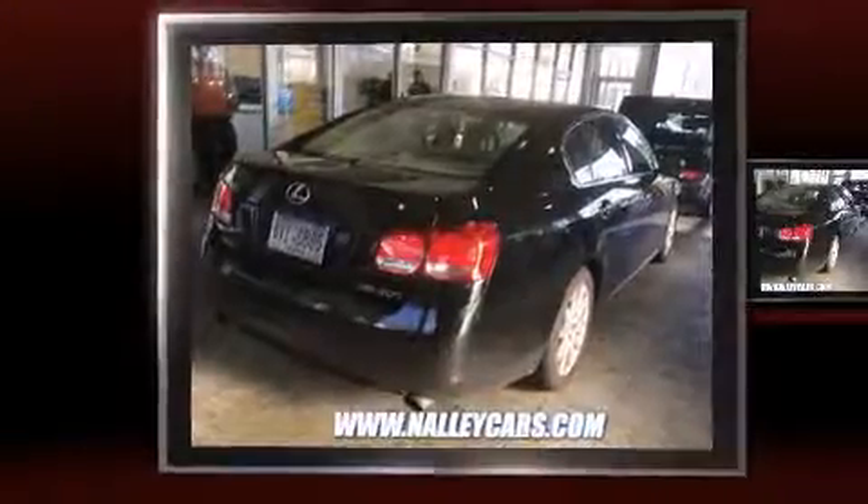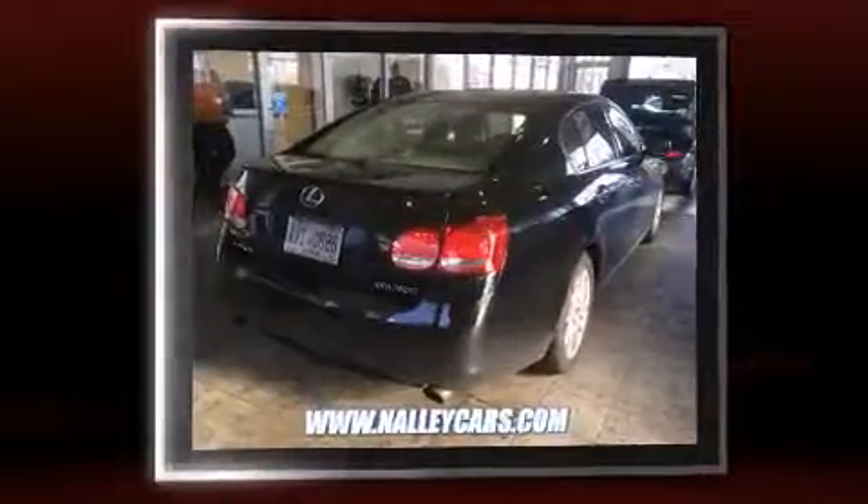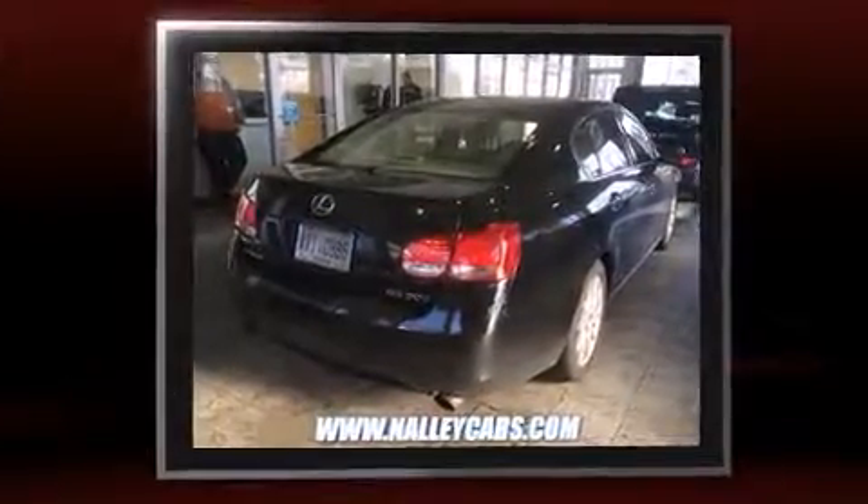Step into the 2006 Lexus GS300. It features an automatic transmission, rear-wheel drive, and a 3.0-liter six-cylinder engine.